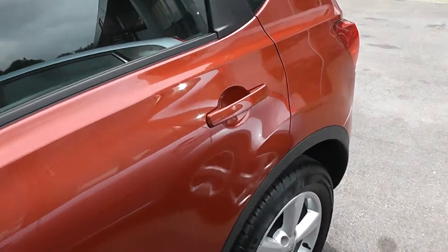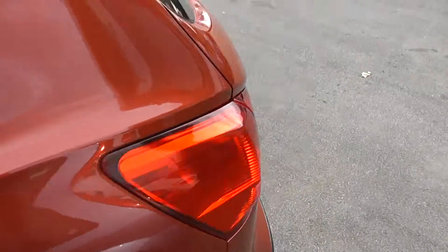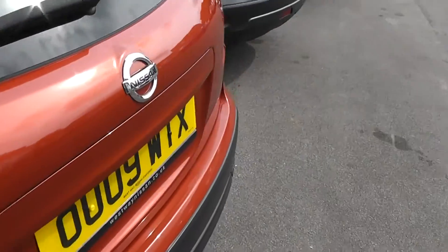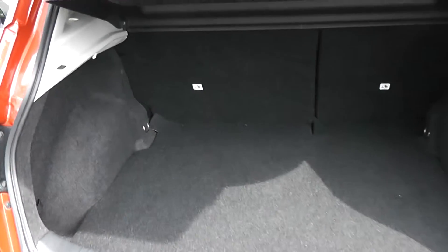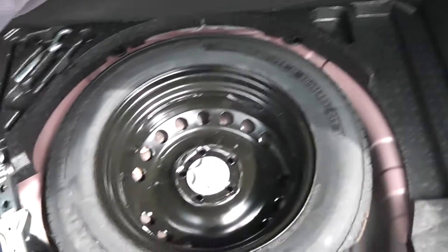This vehicle is in excellent condition for its age. As you can see from the rear we have excellent storage space, folding rear seats for extra room, and a spare wheel.